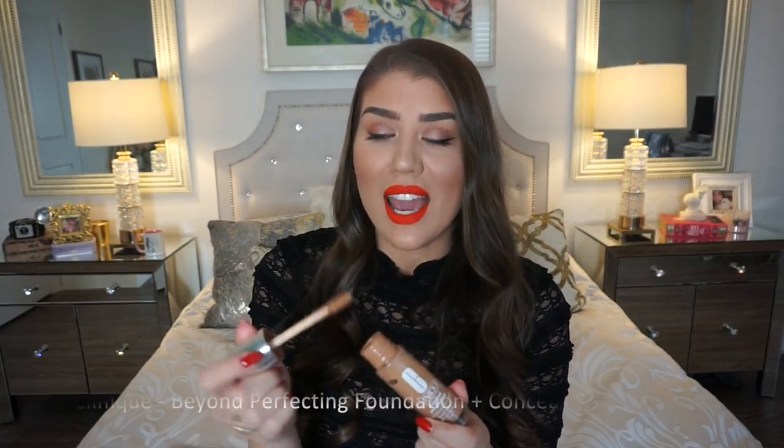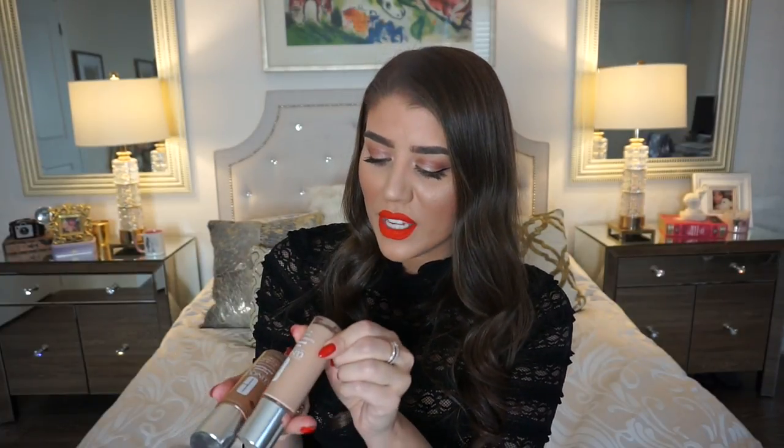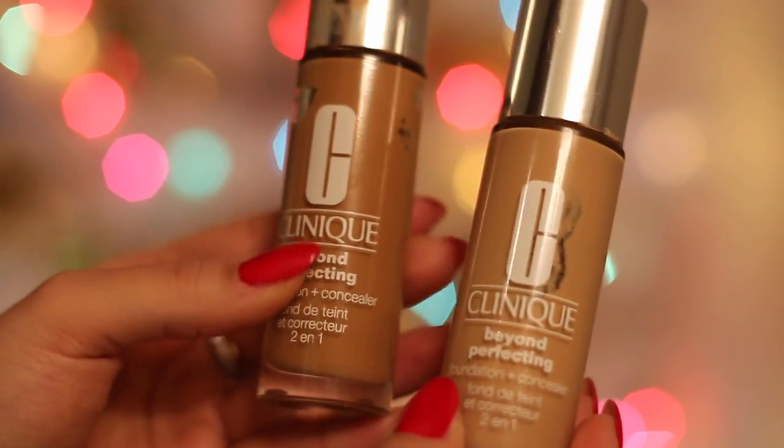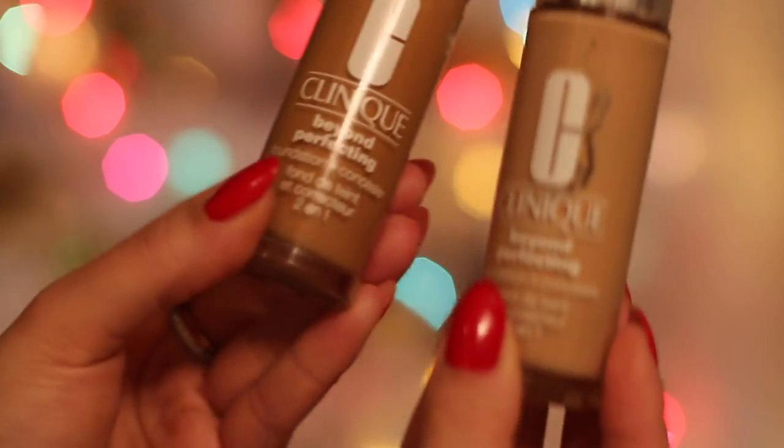This is a Clinique foundation and it's very thick. This color is a little bit too dark for me right now so I'm mixing it with a lighter color — I used to use this in the summertime. This is Ivory number six and Sand number 18, and this is called the Clinique Beyond Perfecting Foundation and Concealer 2-in-1. You can technically use it as a concealer but I use it as a thick foundation layer — it's full coverage so when you really want to look flawless, this is it.